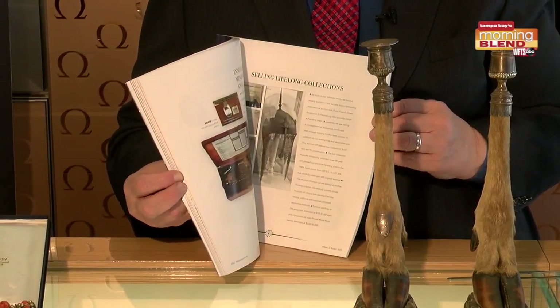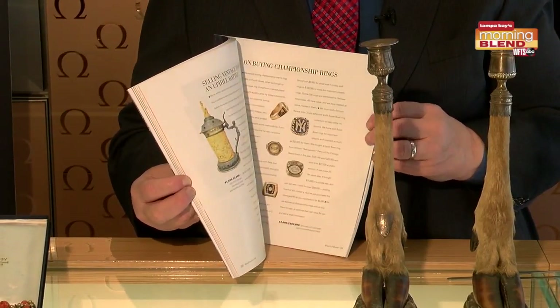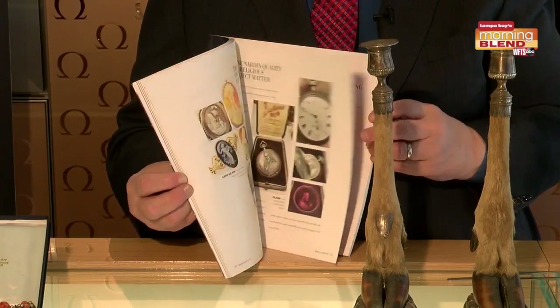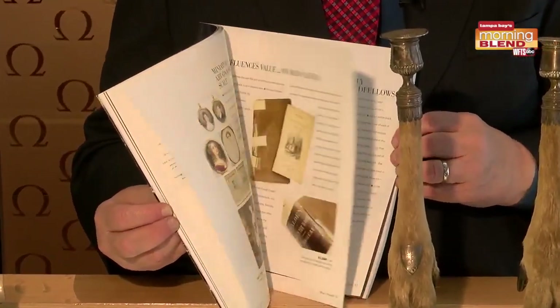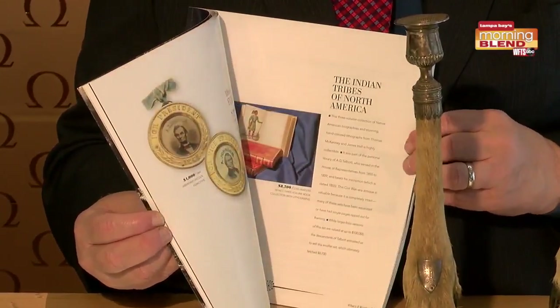Myself and others authored it, and it outlines a bunch of cool stuff, rare stuff, and museum pieces. Just a few stories of some people along the way in Tampa and St. Petersburg. It's kind of cool.